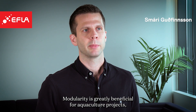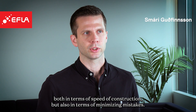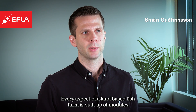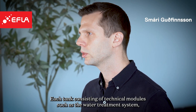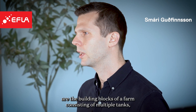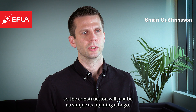Modularity is greatly beneficial for aquaculture projects, where systems are designed in modules to facilitate construction, both in terms of speed of construction, but also in terms of minimizing mistakes. Every aspect of a land-based fish farm is built up of modules, so each tank consisting of technical modules such as the water treatment system, heating system, feeding system and the oxygen system, just to name a few. These modular systems are the building blocks of a farm consisting of multiple tanks, so the construction will just be as simple as building a Lego.